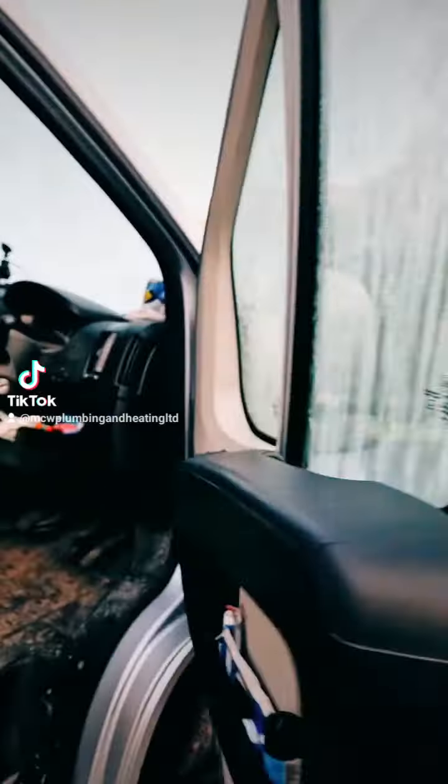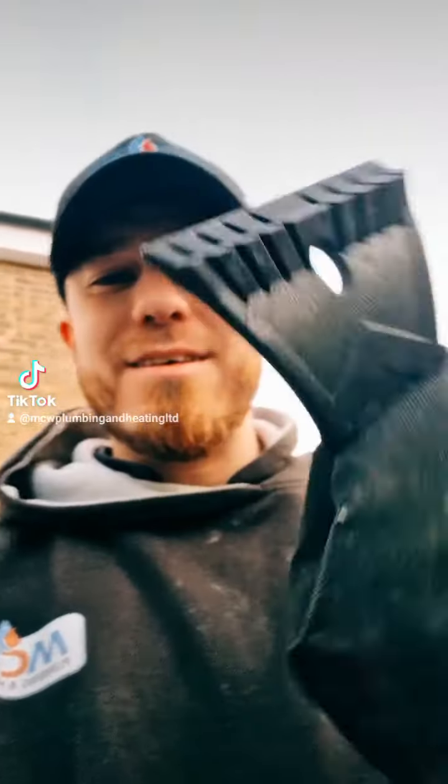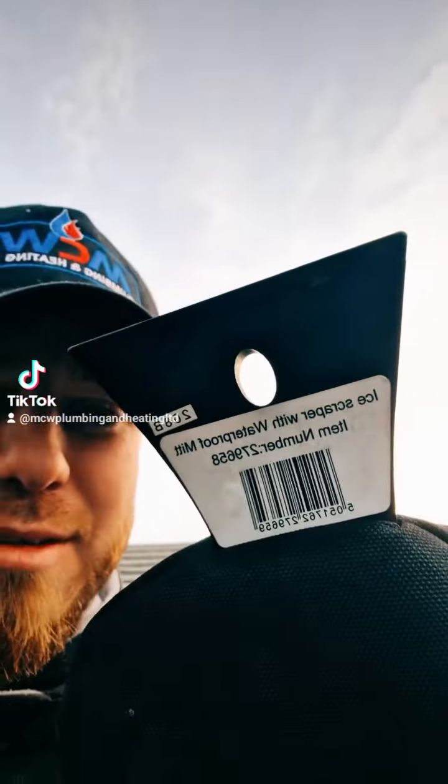Let's de-ice this bad boy. If you haven't got one of these, look at this — it's like insulated inside and everything. They're the best thing ever. Don't know what the hell that says.